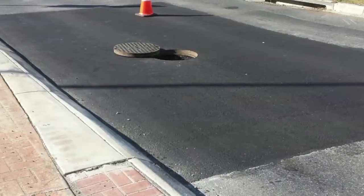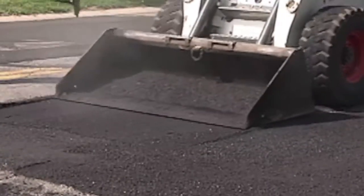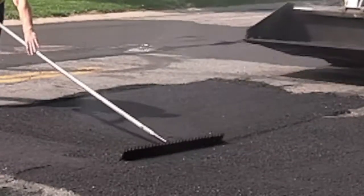Your third option is to hire a contractor to do a traditional full-depth patch. This is where the section of damaged pavement is cut out, removed, and new hot-mixed asphalt is put down. But if you have a lot of pavement issues, you're going to need a long-term fix.